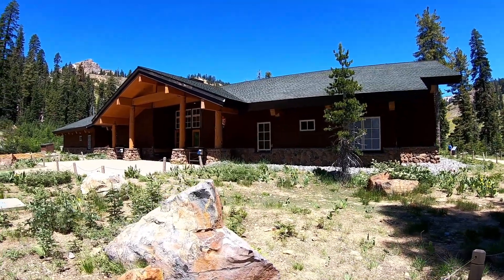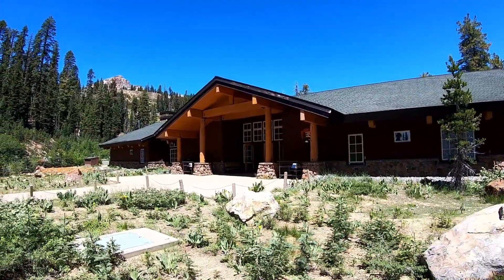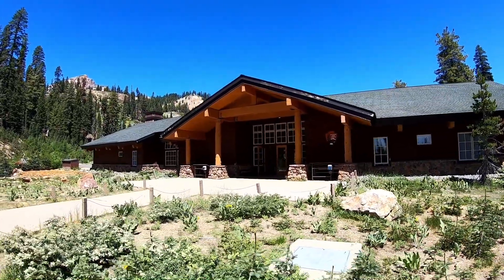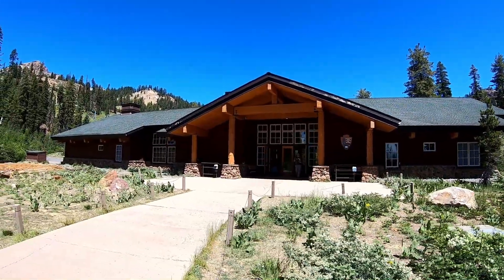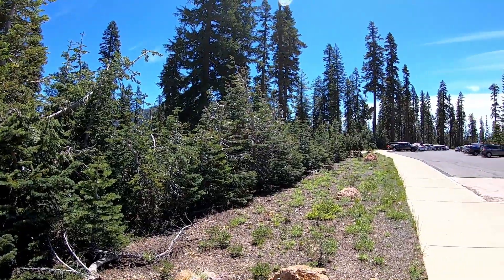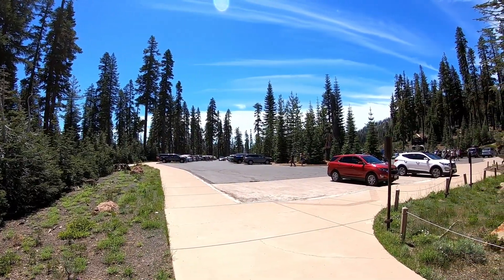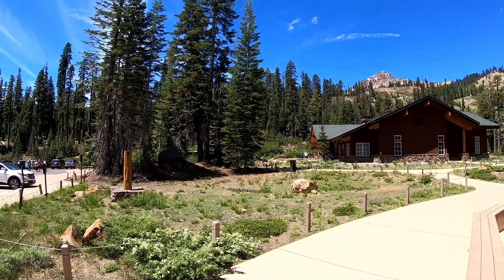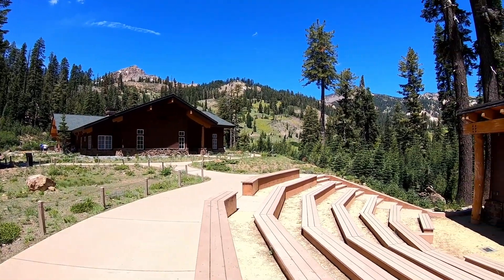Here we are at the Lassen Volcanic National Park Visitor Center. It's got a little museum inside, a couple of little shops, and a snack bar. As you can see, there's lots of parking and sidewalks that make it easy to get up to the Visitor Center. And the views here are absolutely beautiful.